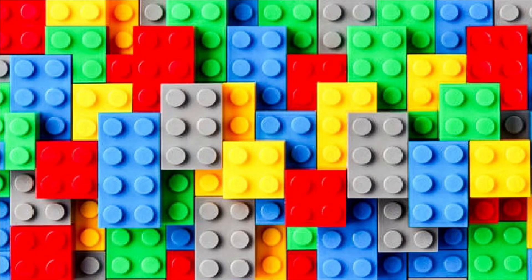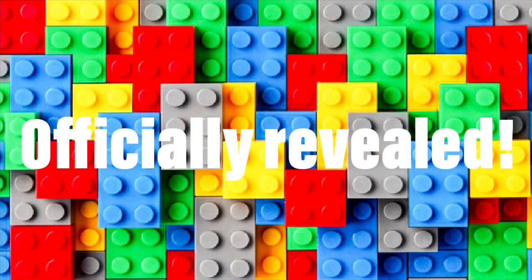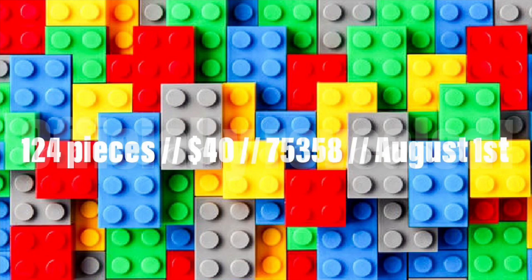Hey, what's up guys? Welcome back to another video. Today we have the pictures from the new Young Jedi Adventures set, which is going to be a 4 Plus set. It's set 75358, the new Jedi Temple.